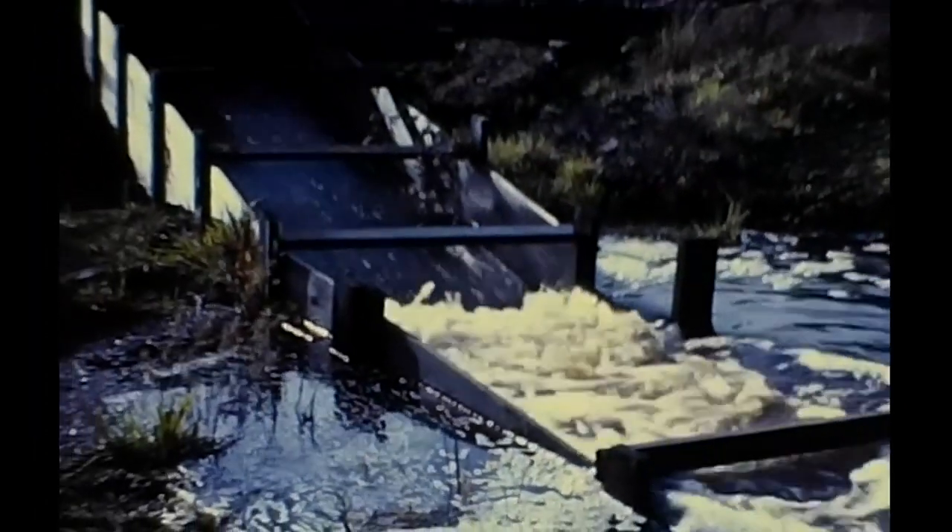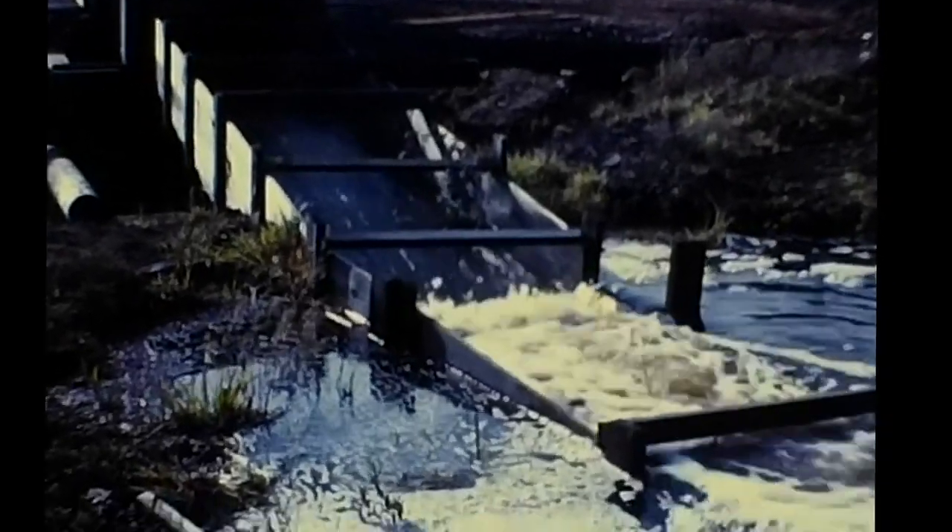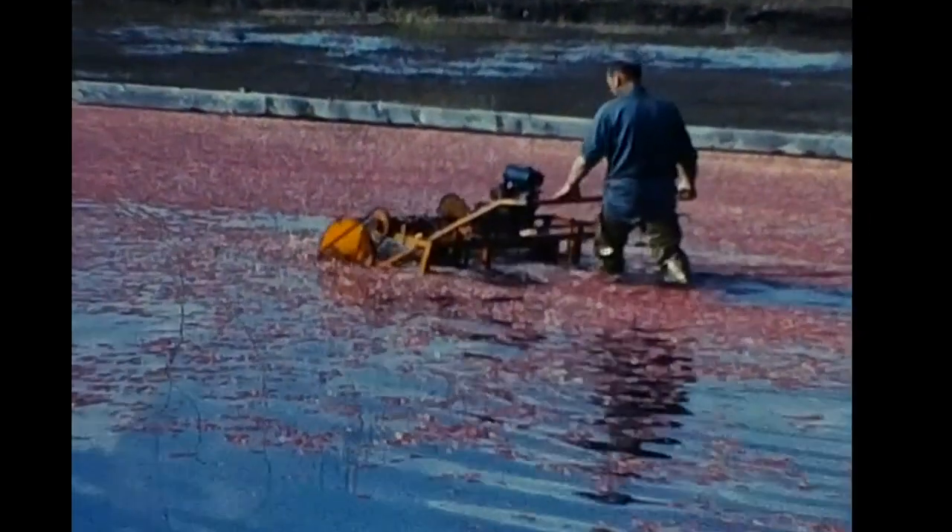When the fruit is ripe, water from the reservoir is pumped through a system of ditches to each field in turn as it is to be harvested. Each field flooded to a depth of one to two feet becomes a miniature lake, with the cranberry plants and berries lying on its floor.